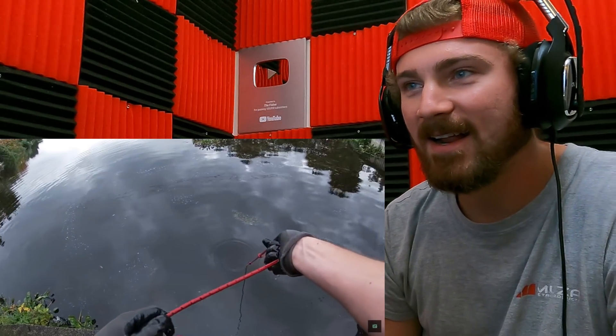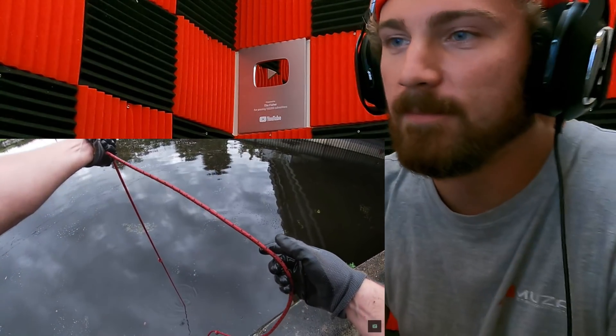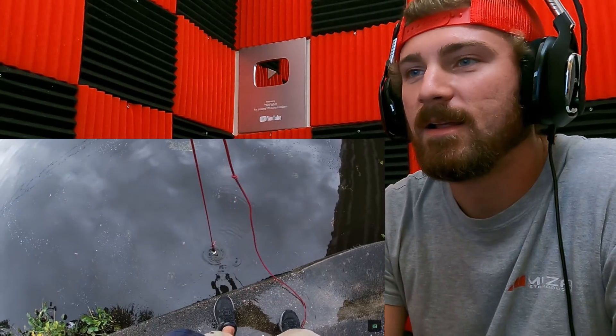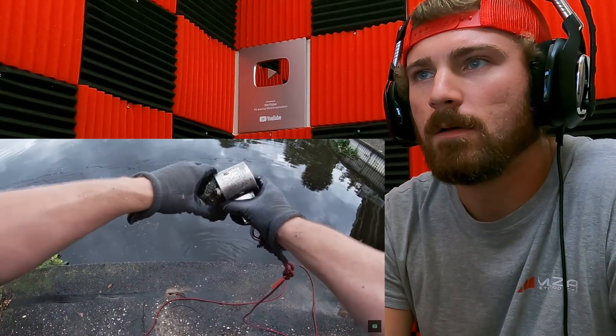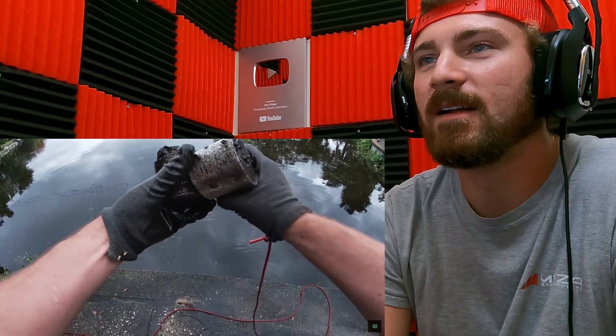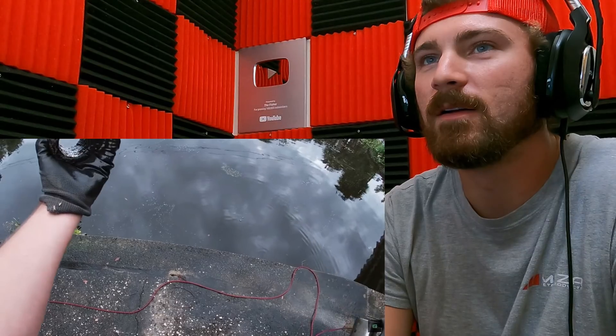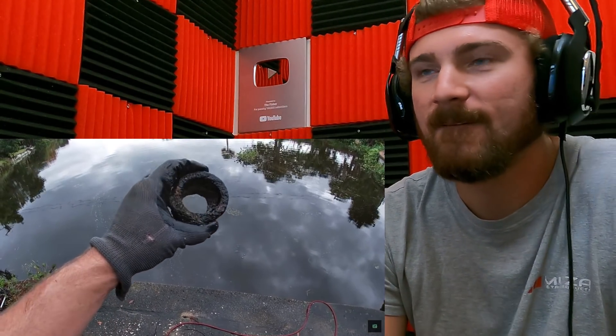I think we might be dragging something. Something — you're staying on there, buddy. Something's on it. I felt something smack it. What is that? The old tuba roost — another piece of cast iron. I found the city gas pipe here — some more tubing, some plumbing. I felt this thing smack the magnet.